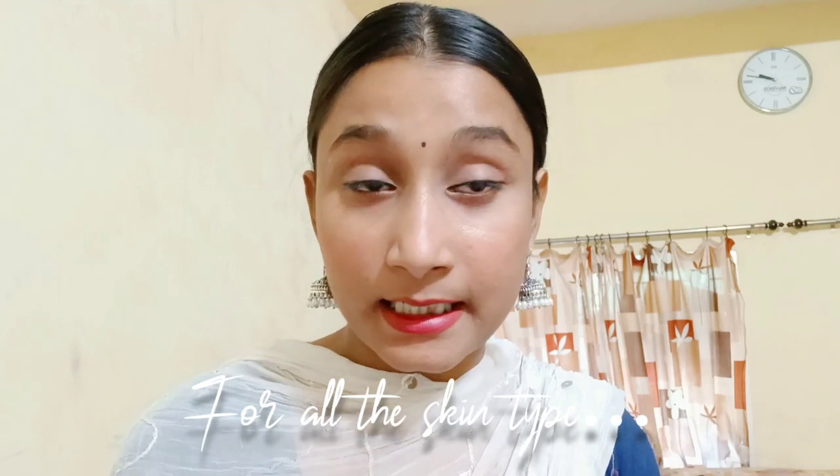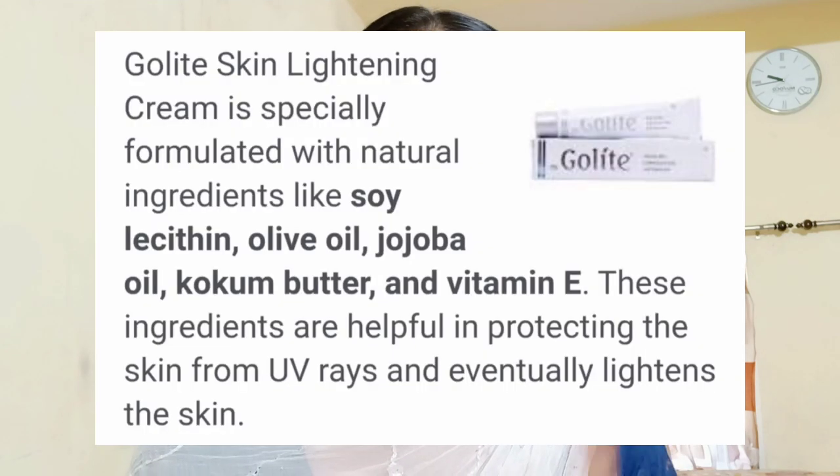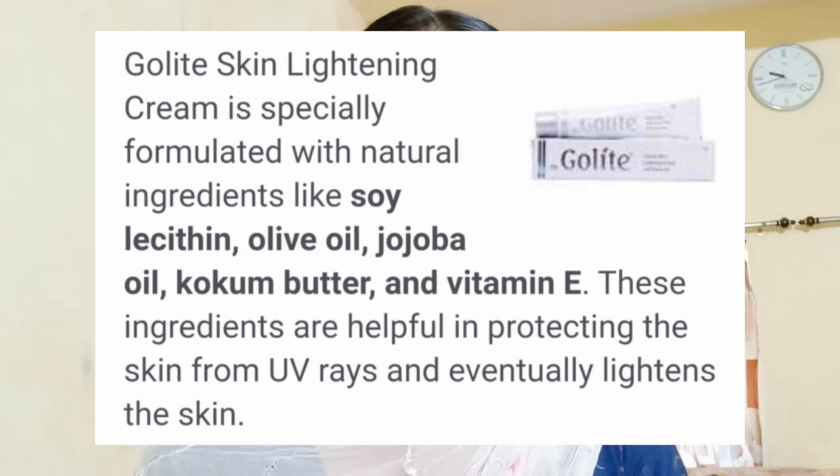Now I will talk about who can use this cream. You can use it whether you have sensitive skin, dry skin, normal, combination, or oily skin. Because all the products used are natural and there are no harmful chemicals, there will be no side effects. The ingredients include Vitamin E, Olive, Jojoba Oil, and Cocoa Butter.